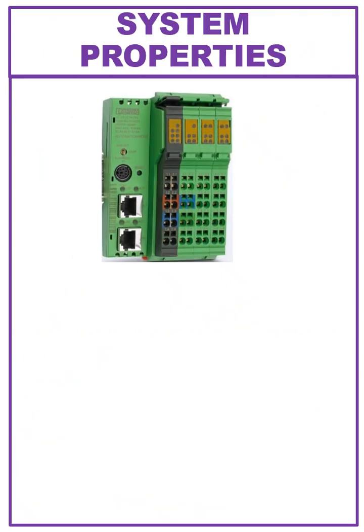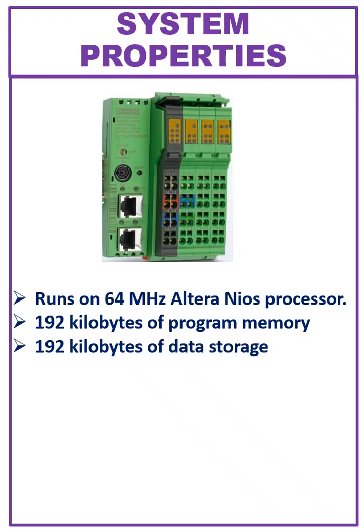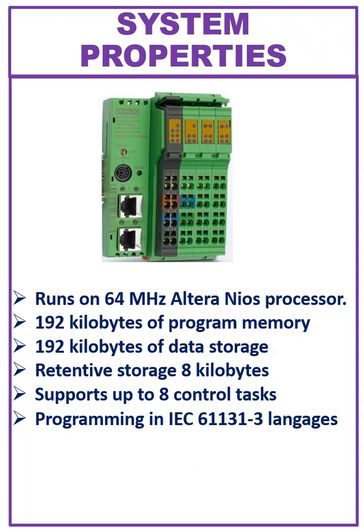Let's see the system properties of the ILC-131 controller. The controller runs on a 64 MHz Altera Nios processor, with 192 KB of program memory and another 192 KB of data storage. Retentive storage is 8 KB for critical data. It also supports up to 8 control tasks.